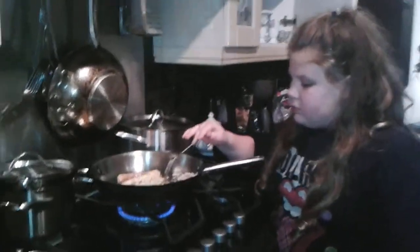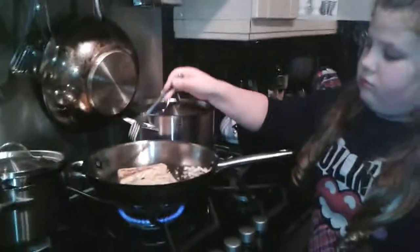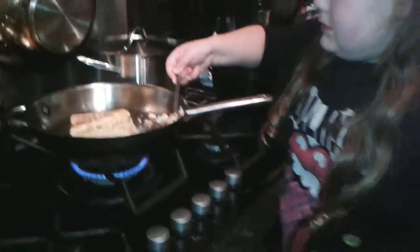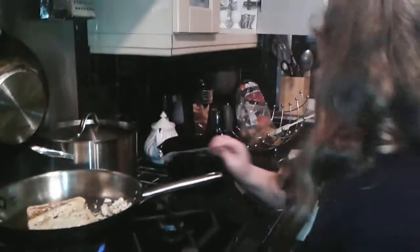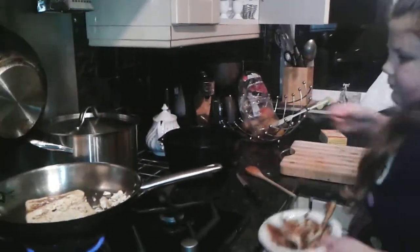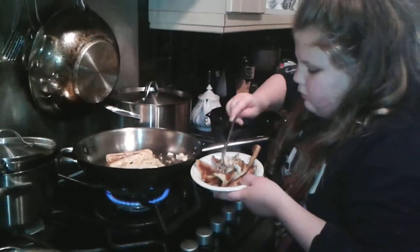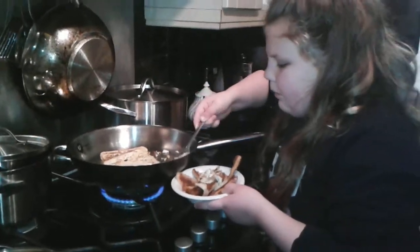So the bread isn't ready yet, but this egg is stuffed and is done. So we're just going to add this to our magical bowl.